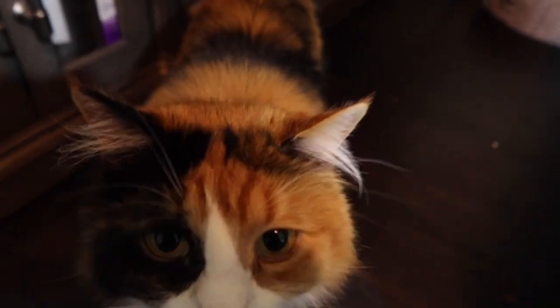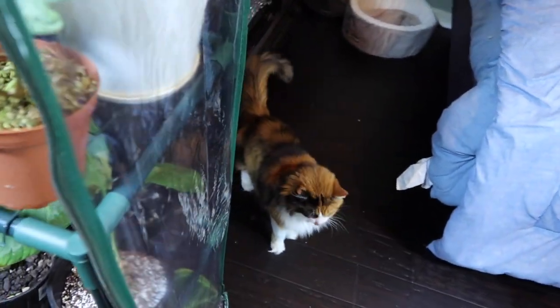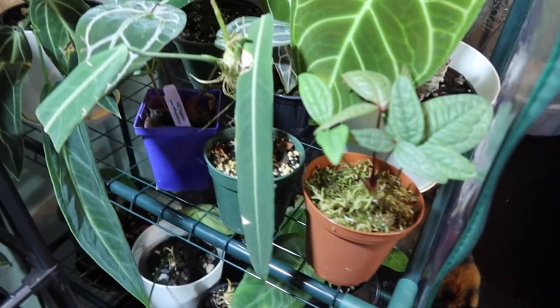None of you have probably ever met this girl before — this is Juliet. She used to be my basement cat, but now I make her live upstairs. The story behind that is she really hates my other cats, and that's why she lived downstairs.